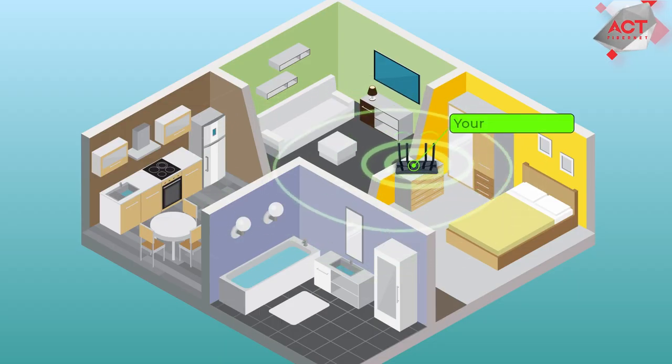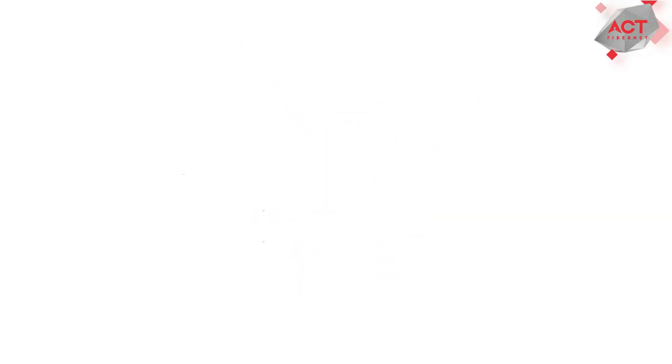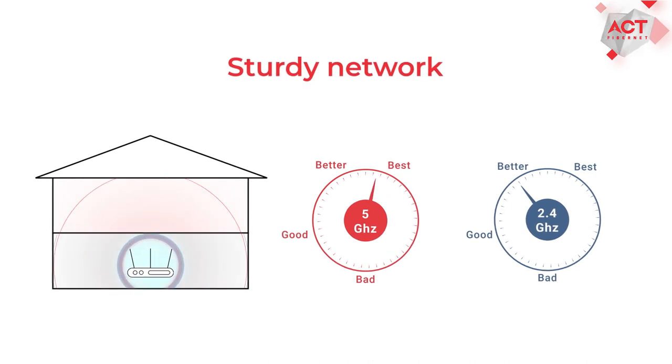Number 3: 5 GHz routers provide better signal transmission through walls. Number 4: 5 GHz routers help in creating a sturdy network.